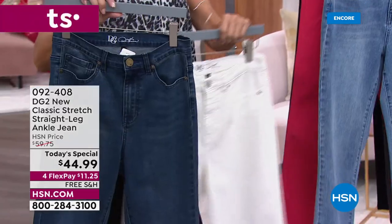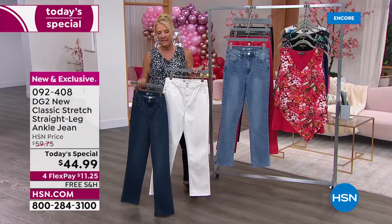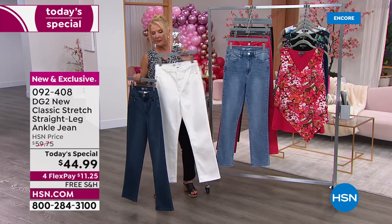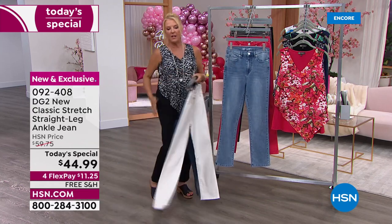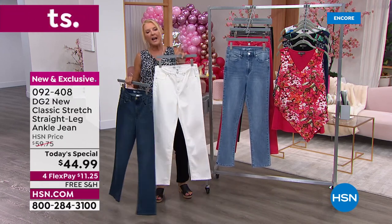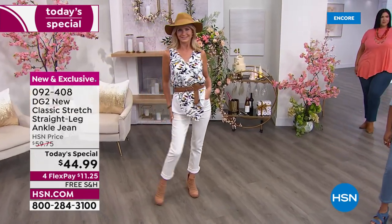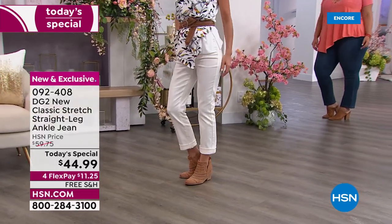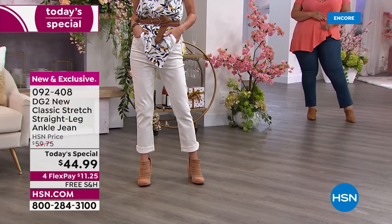Don't forget we also have the indigo, with a little whiskering, the solid black, and of course ivory. If you've never tried her ivory or white pants, this is the reason I wear white jeans — she's the person who got me into it. I only wear her white jeans because they're absolutely impeccably done, nothing shows, and they never change color — they never go yellow and never go gray.